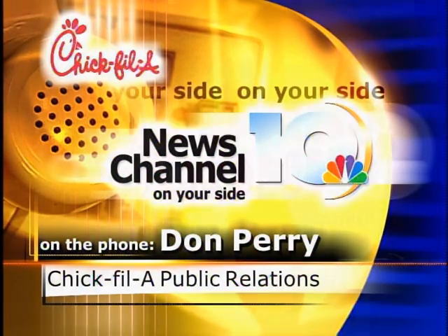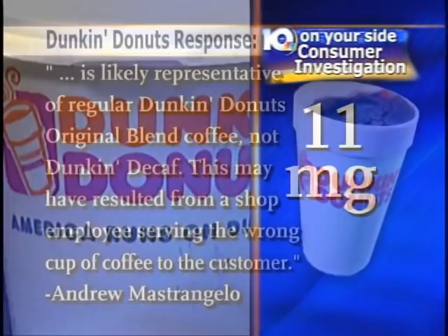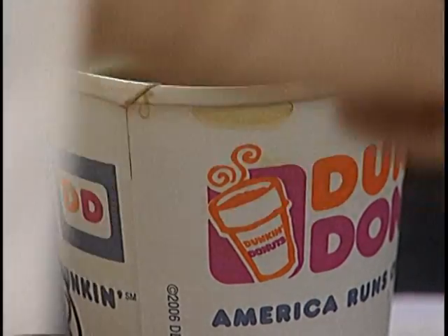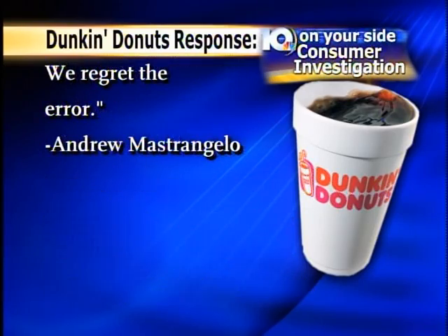And Dunkin' Donuts, our highest caffeine level at 11 milligrams, also responded to the test. Spokesman Andrew Mastrangelo says the coffee we bought is likely representative of regular Dunkin' Donuts original blend coffee, not Dunkin' Decaf. This may have resulted from a shop employee serving the wrong cup of coffee to the customer. Mastrangelo did go on to say: 'This is the first time we've been made aware of an error of this type, and we're working with our employees to reemphasize the importance of properly handling decaffeinated coffee. We regret the error.'